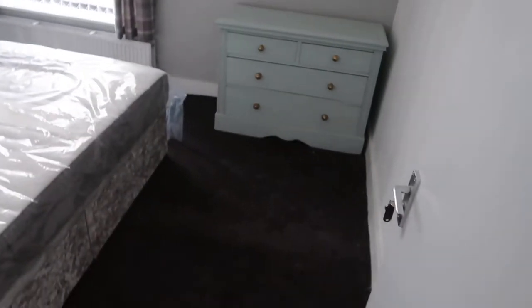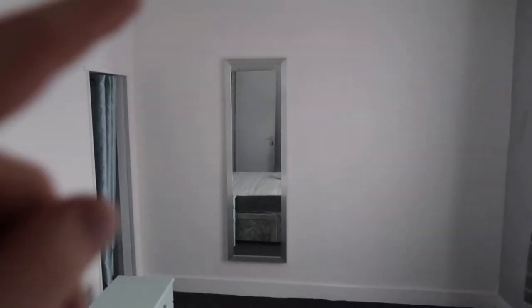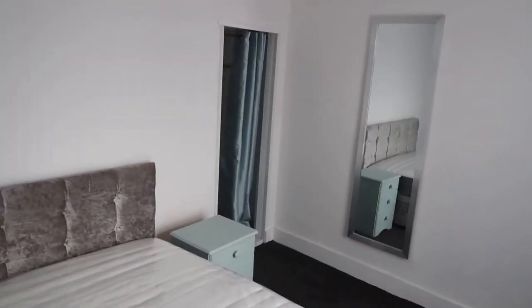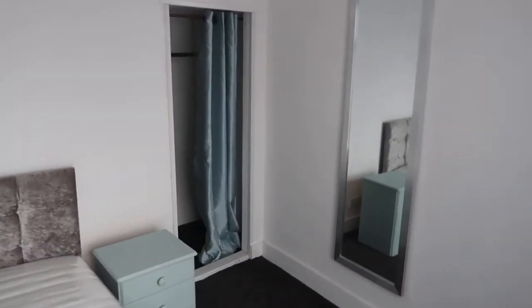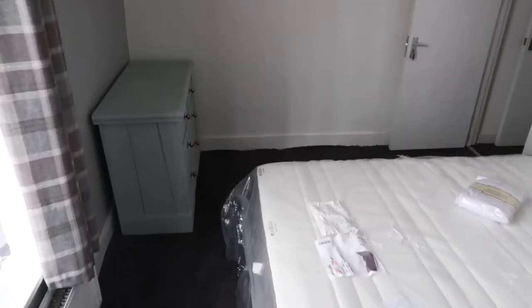This is the master bedroom. We've now got some nice curtains, got a new mirror, and we're using a curtain as a wardrobe door with the rail there — and they've got lots of storage under there. And this nice double bed, ready for them — gonna look nice, this bedroom. Hopefully the TV will go on there if they want.